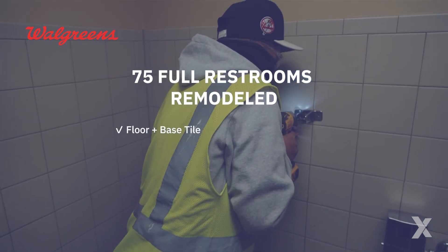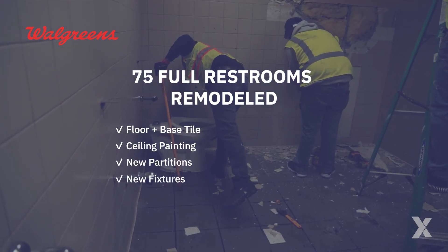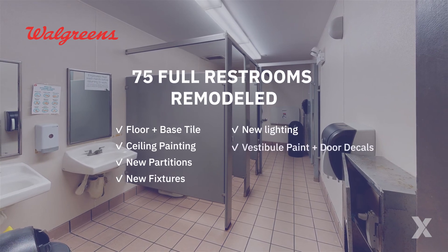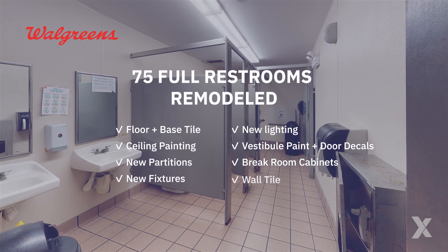Walgreens restroom remodels: we're helping keep things squeaky clean by completing 75 Walgreens restroom remodels in quarter three. Those remodels include updating floor and base tile, painting ceilings, adding new partitions, fixtures, and lighting, new vestibule paint and door decals, and installing break room cabinets and wall tile.